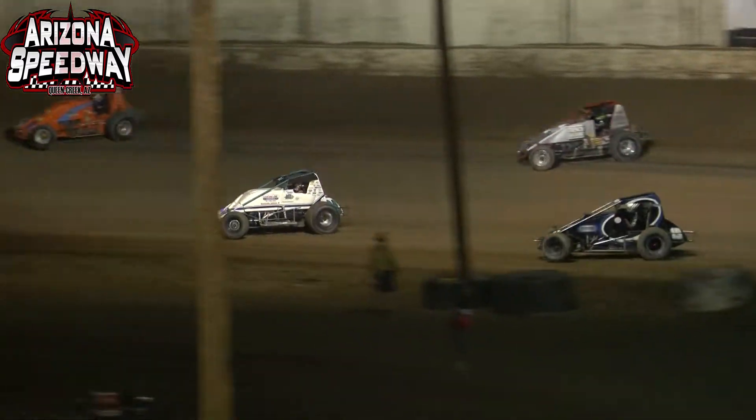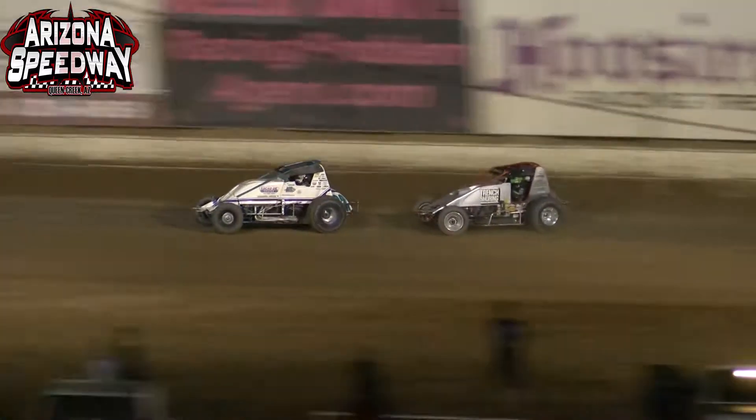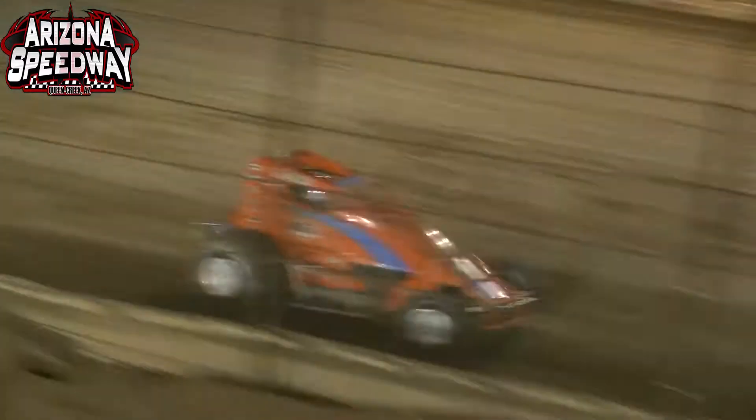Damian Gardner right now trying to hold off the 19-S of Logan C.B. Gardner up top trying to reel in the 92 machine. Johnson — those sliders in the air. Demon goes down low, slide job on R.J. Johnson. Can the Demon make it stick? Yes, he can — off of turn number 4, he's up to that 5th spot.